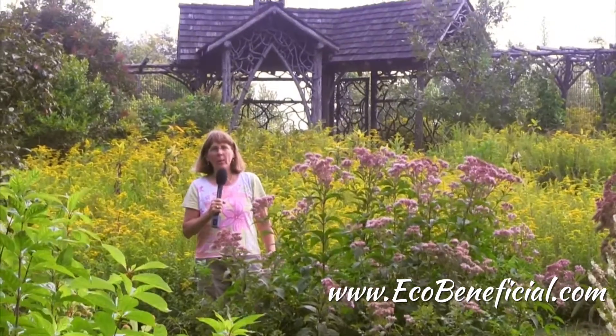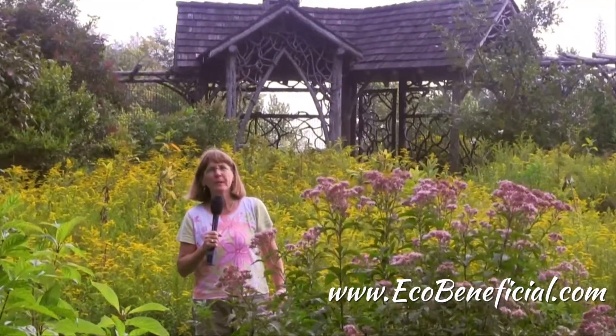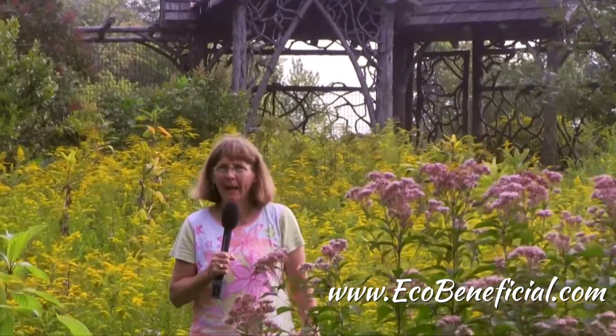Hi, this is Kim Ironman from Eco Beneficial, bringing you more useful tips to help improve our environment. Today I have the pleasure of being at the Flying Trillium Gardens and Preserve in Never Sink, New York, and I'm going to be interviewing Carolyn Summers.